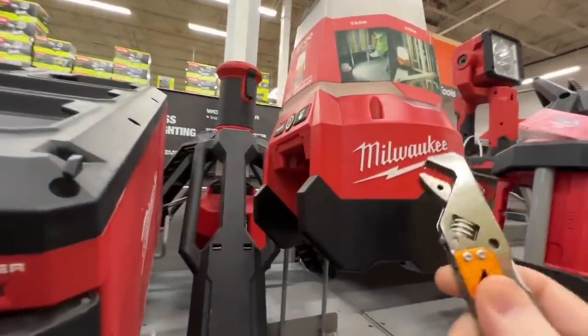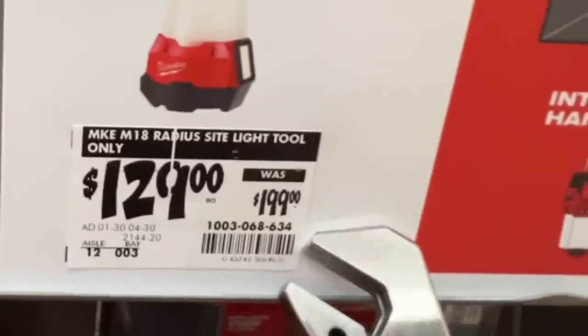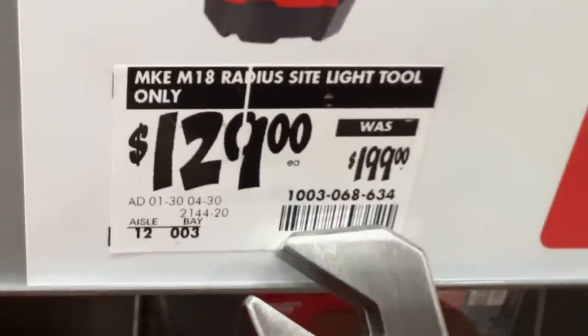The Milwaukee M18 Radius sight light down to $129 from $199. There is your SKU.